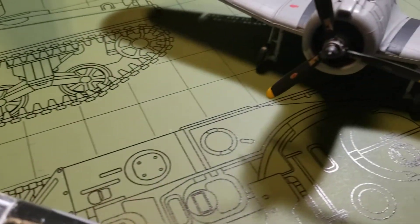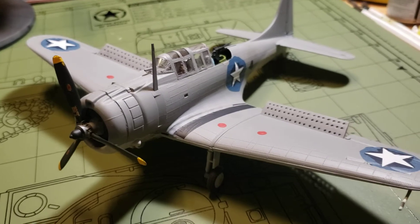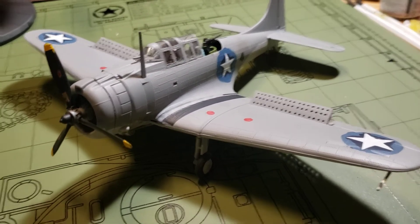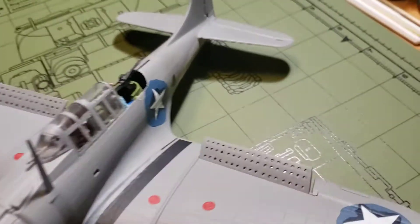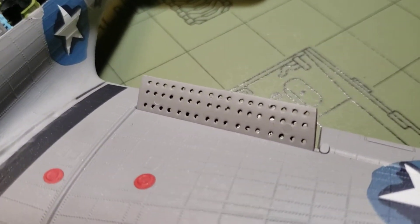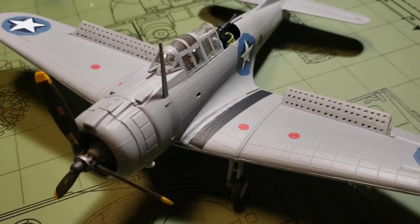Moving over to the right, we've got this Revell 1/48 scale SBD Dauntless dive bomber. It was a good build — actually drilled out the holes on the dive flaps. Enjoyed that build.